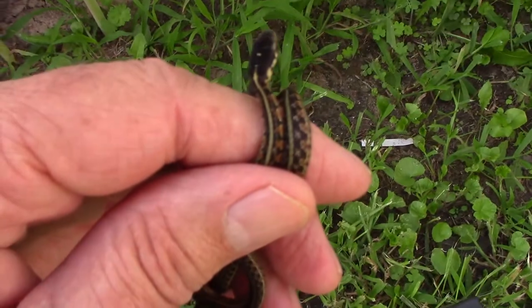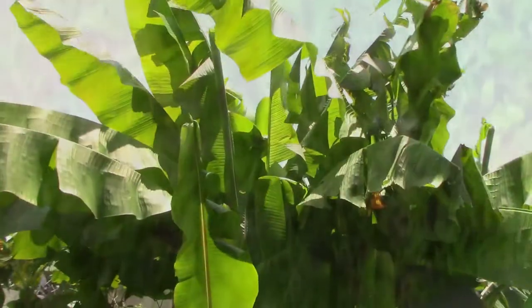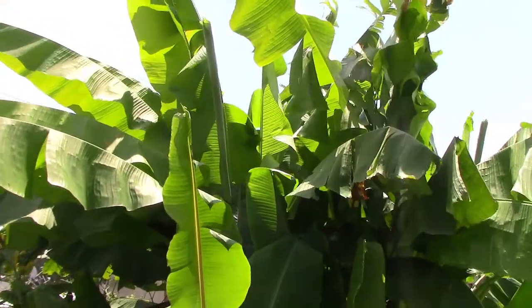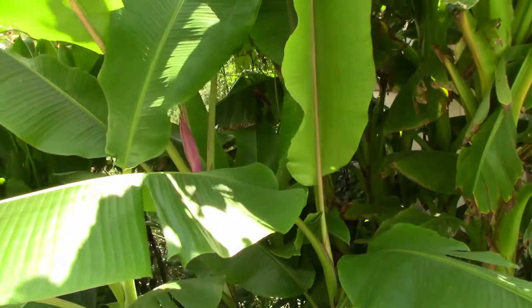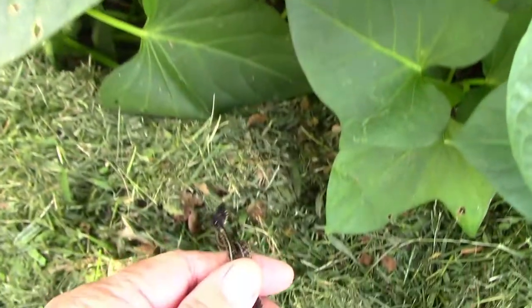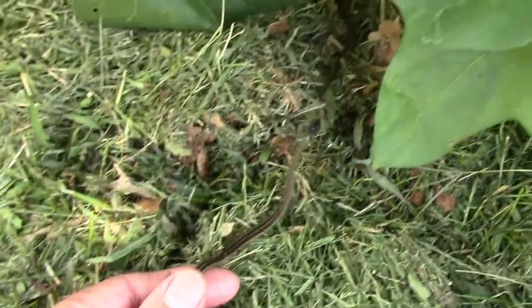As small as these are, you know they end up being food for a lot of animals out there. I thought a good place to turn them loose was over by the bananas, where there are some sweet potatoes they can hide under the leaves and kind of hang out there until they get ready to strike out on their own.